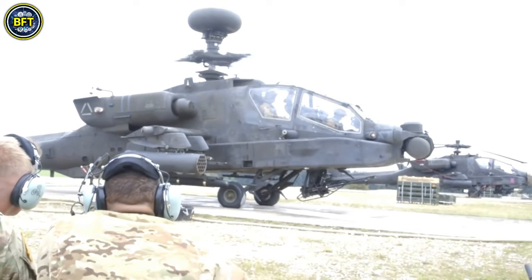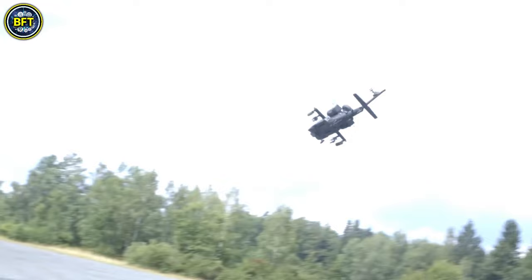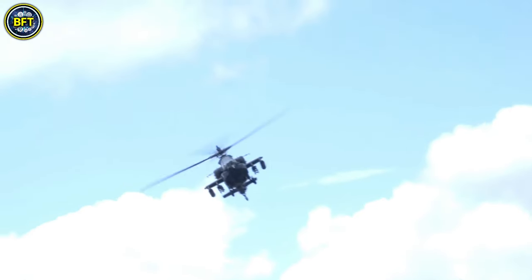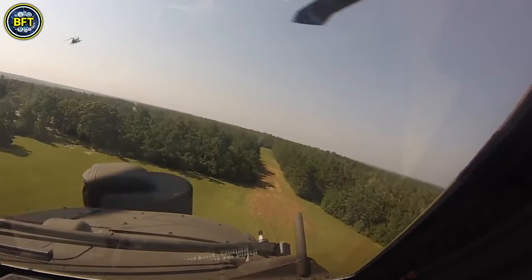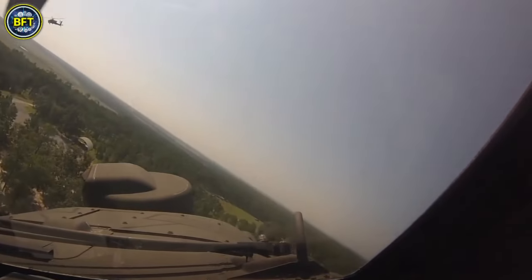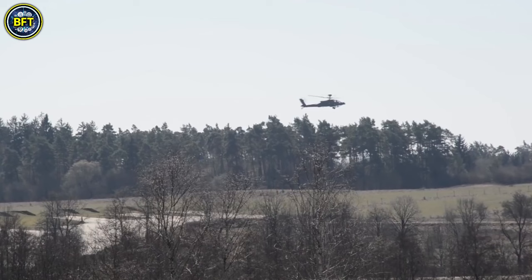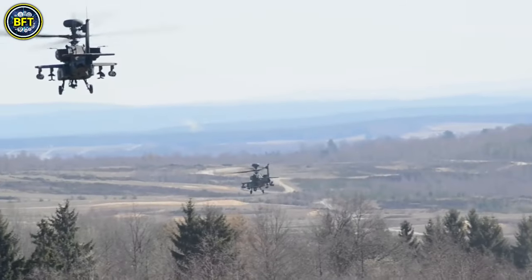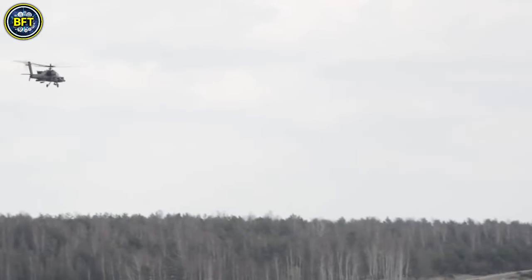Equipped with a formidable arsenal, the Apache Longbow can carry up to 16 Hellfire missiles, 76 70-millimeter rockets, and 1,200 rounds of 30-millimeter ammunition for its M230 chain gun. Its advanced target acquisition and designation sight and pilot night vision system ensure precise navigation and targeting in all conditions. Additionally, the helicopter can be fitted with the Northrop Grumman millimeter-wave Longbow radar, which enhances its performance in poor visibility by reducing sensitivity to ground clutter and countermeasures.